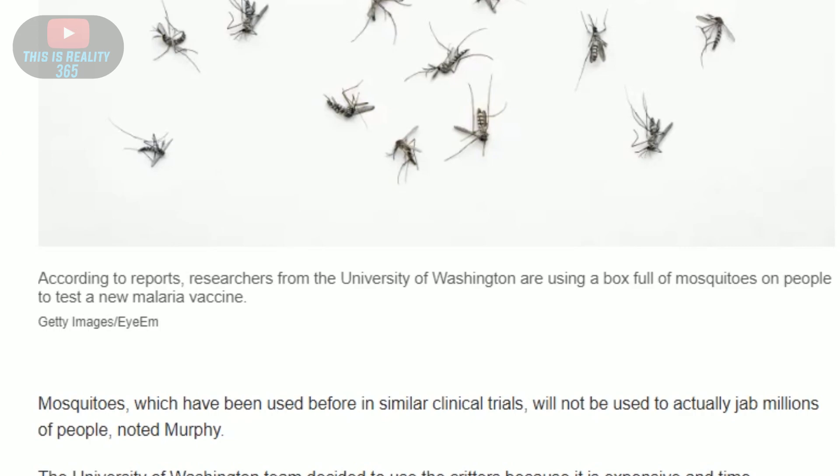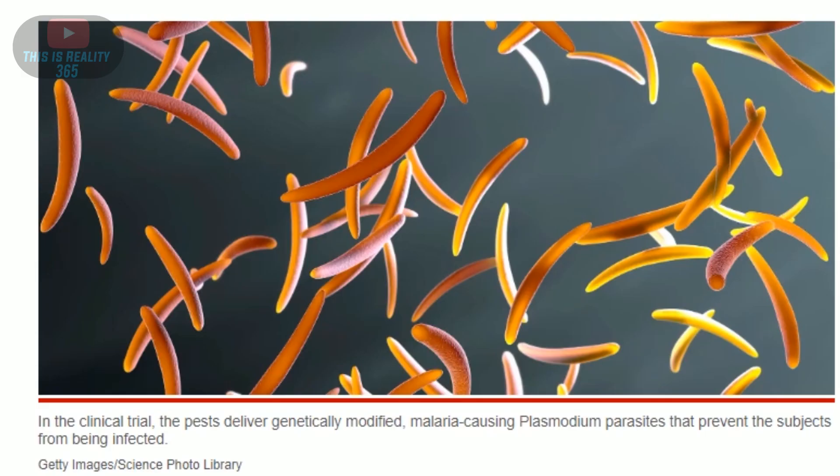Out of these 26 people, it showed that after the mosquitoes bit them, it only protected them for a few months. If you'd like to read more on this news article, I'll be leaving a link in the description below. As always, thank you for watching.